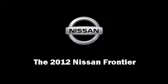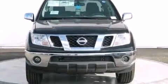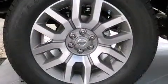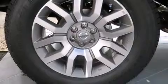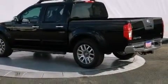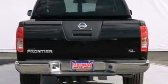Experience driving perfection in the 2012 Nissan Frontier. This four-door, five-passenger truck leads among competitors in its segment. Under the hood, you'll find a six-cylinder engine with more than 250 horsepower, providing a smooth and predictable driving experience.